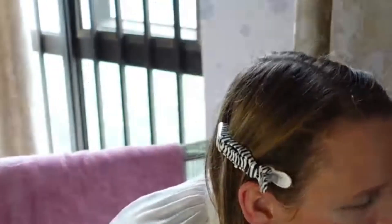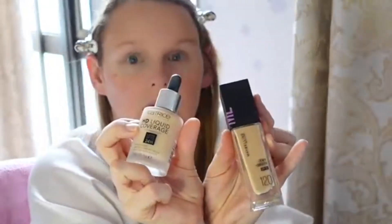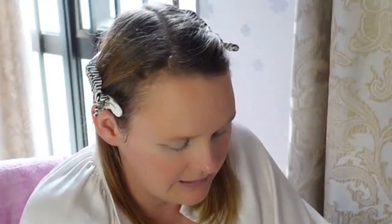I've got two foundations I like to use. I'm trying to decide whether to use my Maybelline one or my ivory beige one — I like both. I haven't used the Maybelline in a while, but because it's mattifying and my skin has been very dry lately, I'm going to use my dewy one. I don't want to make my dry skin any worse. I always put it on my hand first and then swipe it off like that.